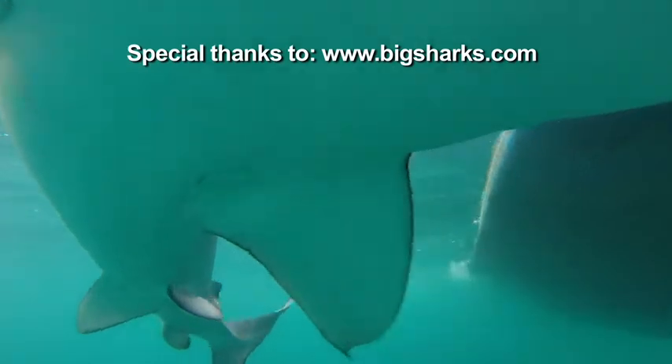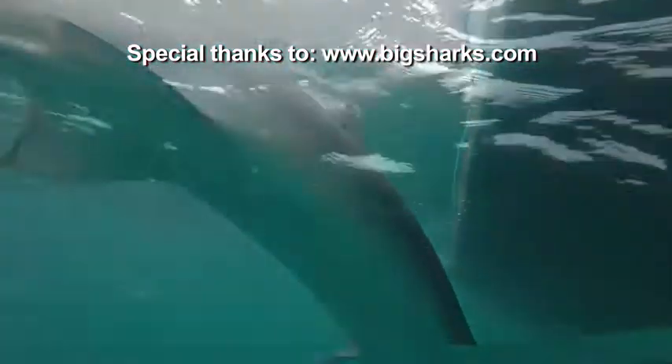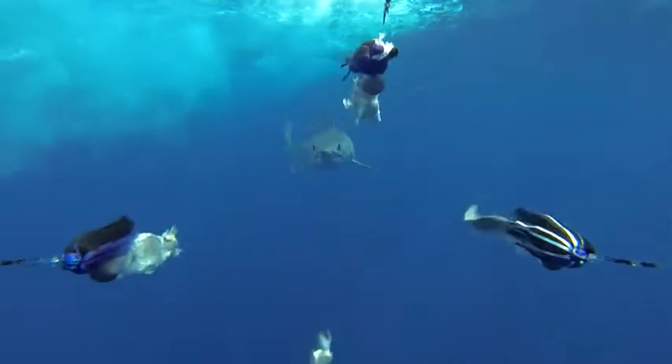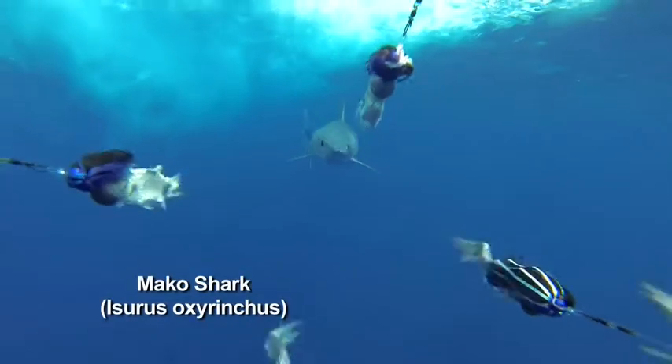Also, the blue shark is very long and skinny — almost like a snake in the water — where a mako is going to have more girth to him, more robust.